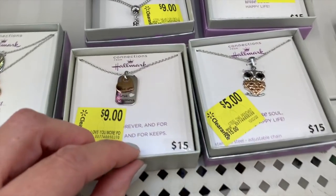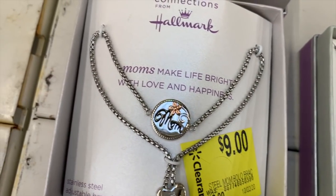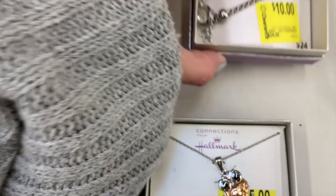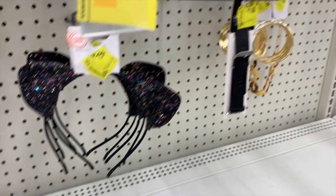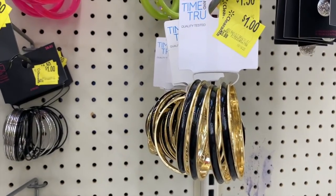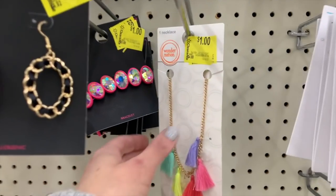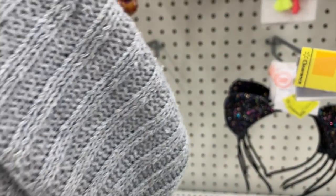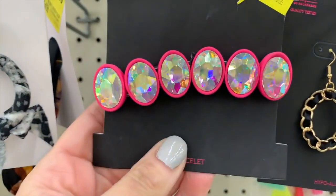We have some Hallmark necklaces for five and nine dollars — these would be nice stocking stuffers or birthday gifts. This is cute. And then we have some jewelry for super cheap — one dollar! Wow, you guys, one dollar. It's so heavy and cute. One dollar — I don't know why but that kind of makes me happy. It's kind of tacky but I kind of like it, it's cute.